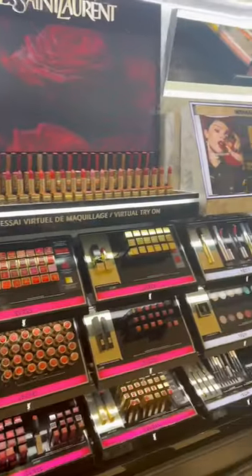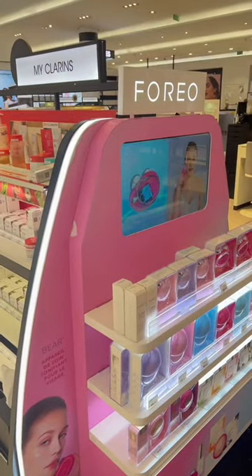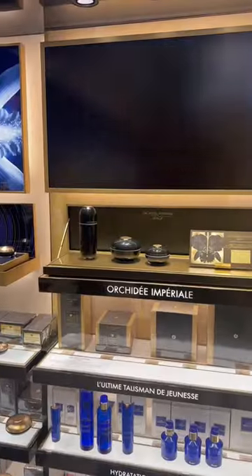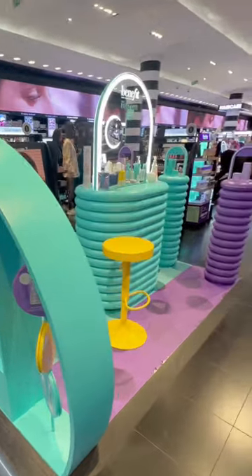Above every single brand, there was a video demonstrating exactly how the products should be used and giving you information about the product, which was so cool. They had the Freo microcurrent device, which I had never seen in store before, as well as a bunch of really fancy brands — La Prairie. They had this seated section where you could try out the new Benefit skincare line. It was so fancy.